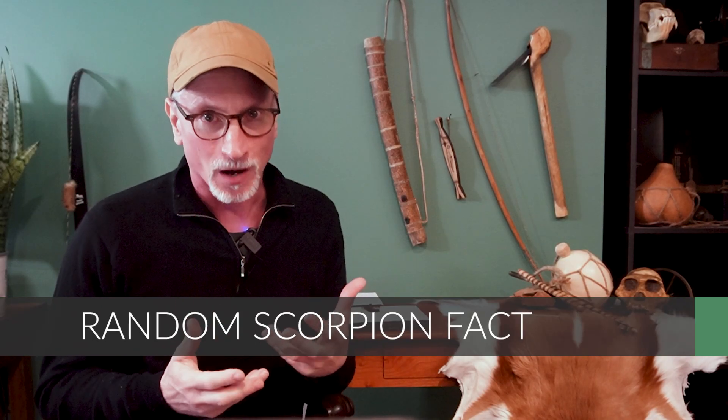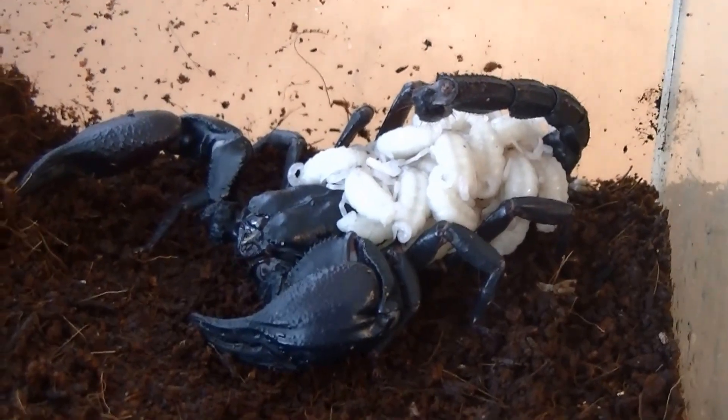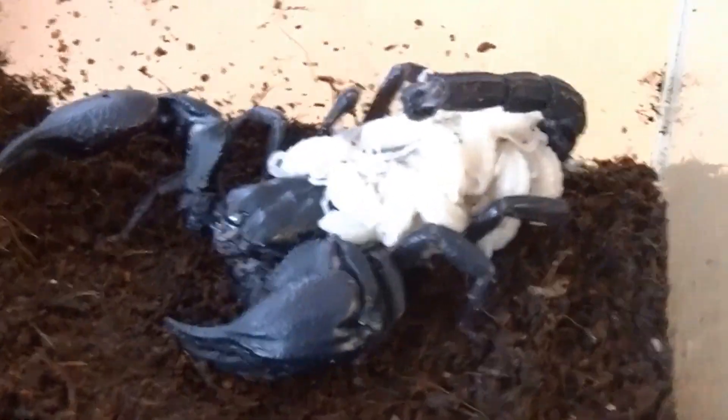When food is scarce, scorpions can slow their metabolisms down to about one-third of the typical rate for arthropods, allowing them to live on one prey insect per year. They're also able to absorb water vapor from damp surfaces and right from the air directly into their lungs, staying hydrated even when water is hard to come by. Scorpions give birth to live young that the mother carries on her back for several weeks until they strike out on their own.